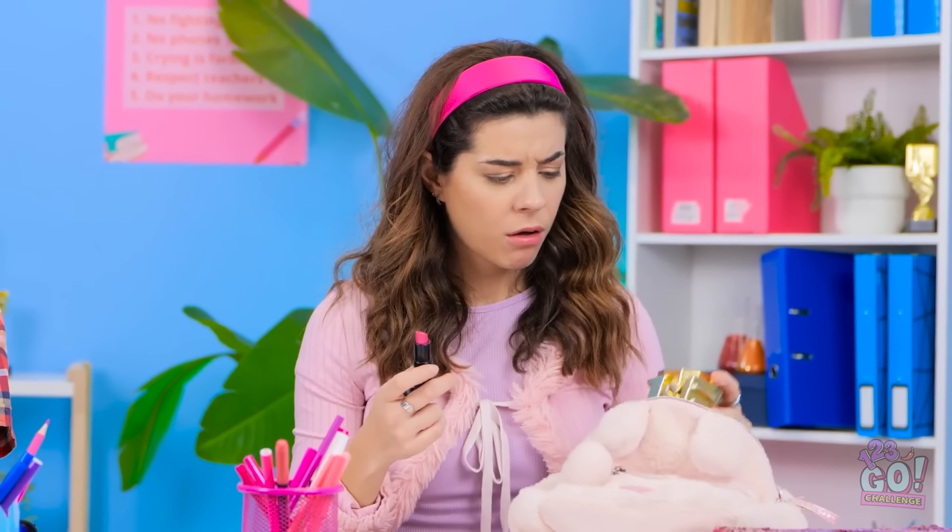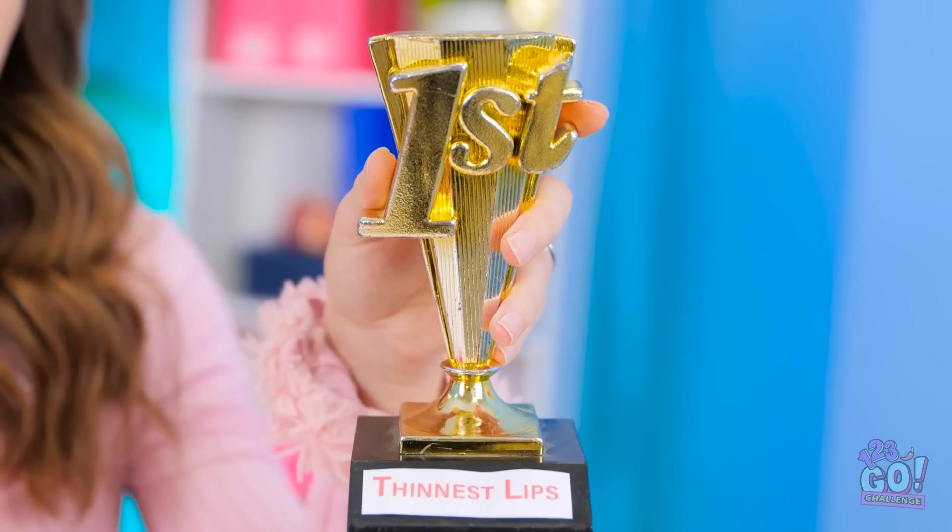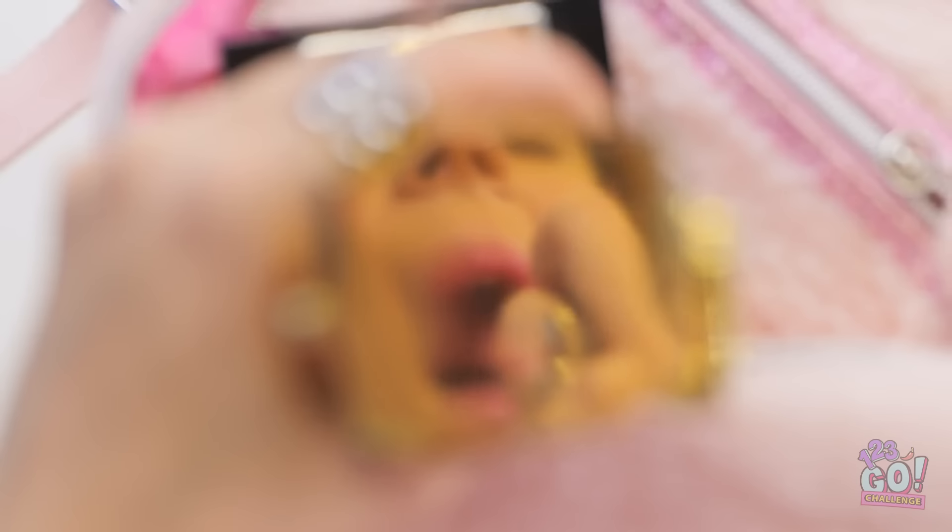Hey, Meg. How's it going? Oh my gosh! It's Brian! Just be cool. I need to look my best. I don't have a mirror. What's she doing? Hmm. What's this? My thinnest lips trophy! Talk about bad memories. Wait. Maybe I can use this. This could work. Hey, this is pretty handy. My lips will look great — they'll be poppin'!